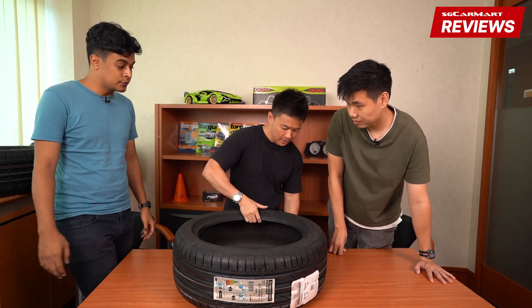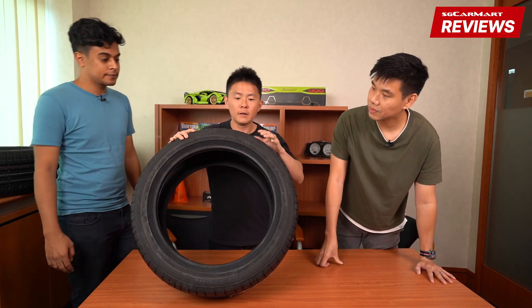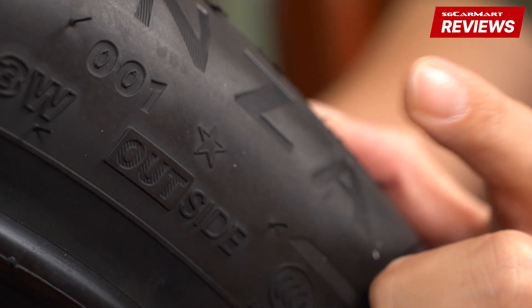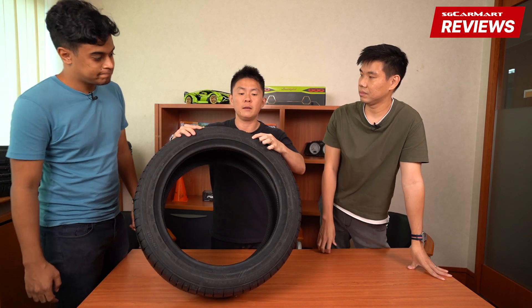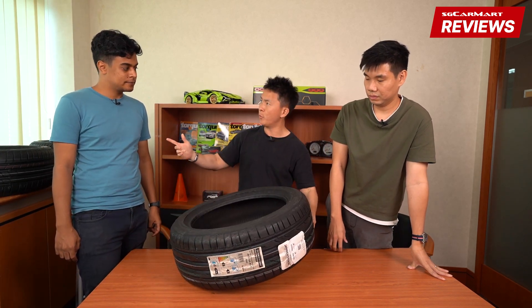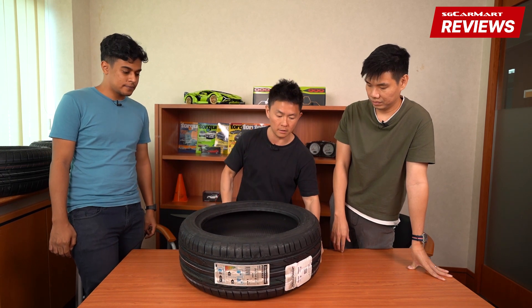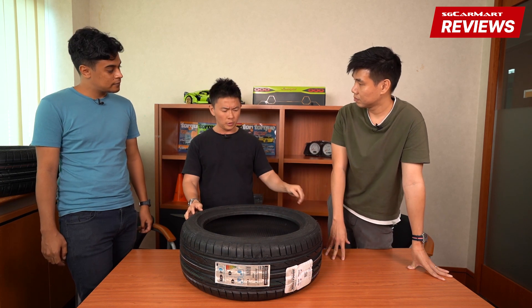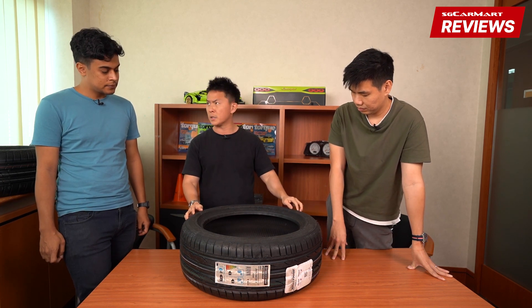There's a star mark on the tire which indicates it's the OE tire for BMW — so this little star marking here means it's made as original equipment for BMW. MOE is for Mercedes and the star is for BMW. It's very common for BMWs to have star-marked RFTs from Bridgestone.